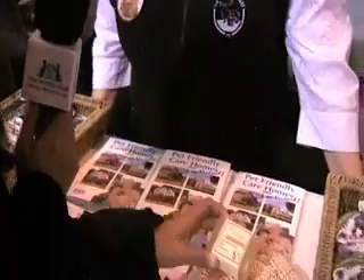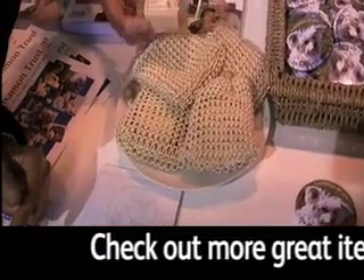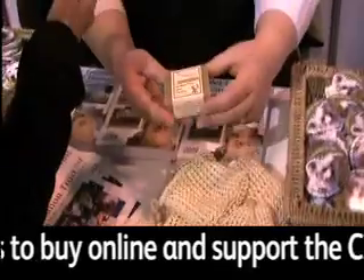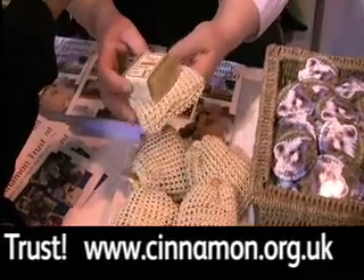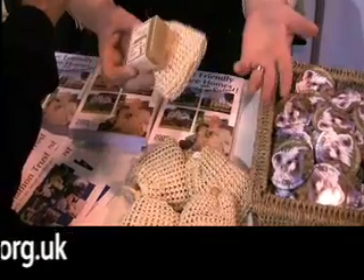Now one of the things that caught my eye was this soap. Can you tell me a little bit about that? Well, like all the products in the Cinnamon Trust catalogue, this is handmade in Cornwall where our head office is, and I think this is a fantastic little item. Basically, you put the soap into this sort of hessian bag, lather it up, and there you go — you've got a muddy dog coming in after a walk.